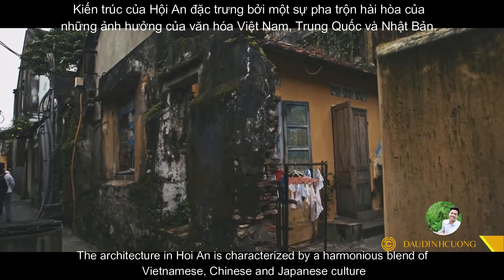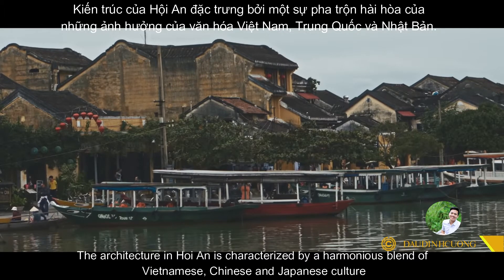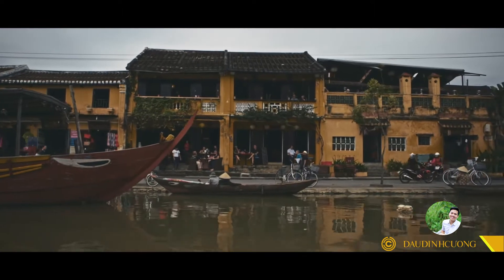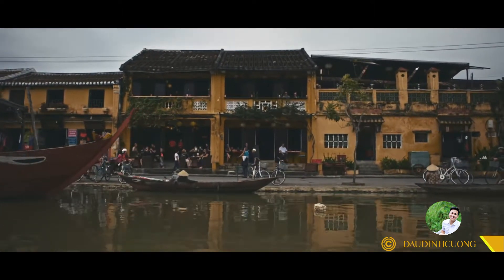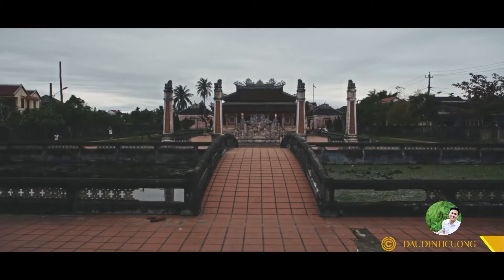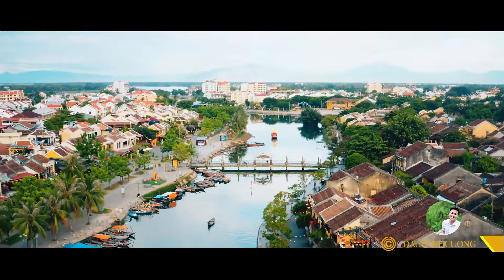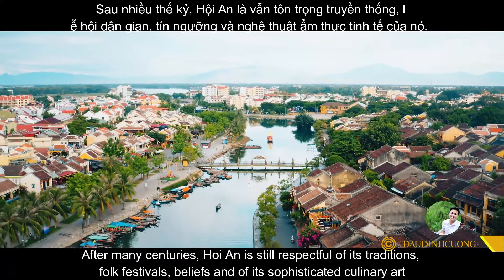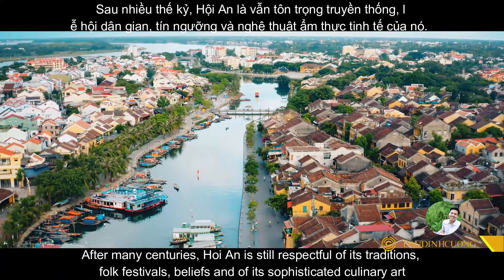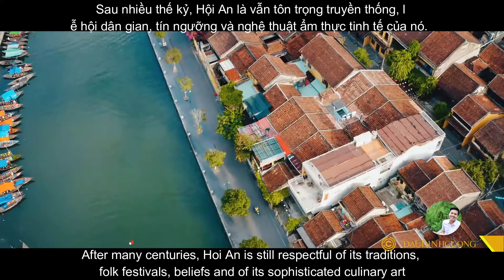The architecture in Hoi An is characterized by a harmonious blend of Vietnamese, Chinese, and Japanese culture. After many centuries, Hoi An still preserves its traditional folk festivals, beliefs, and its sophisticated culinary art.